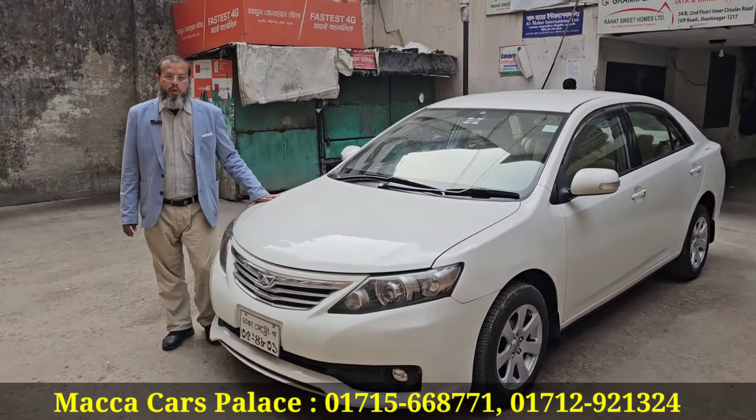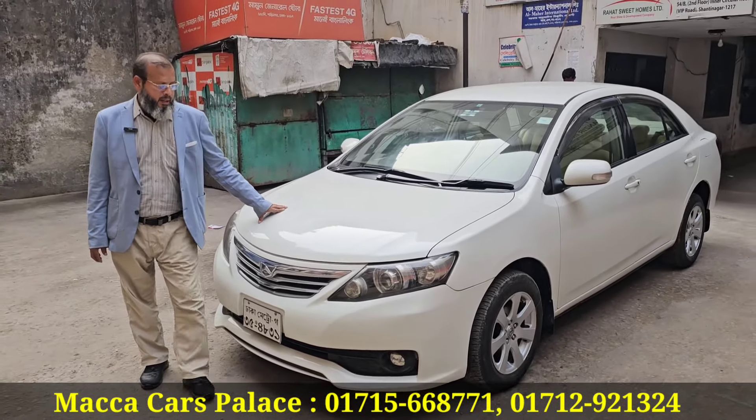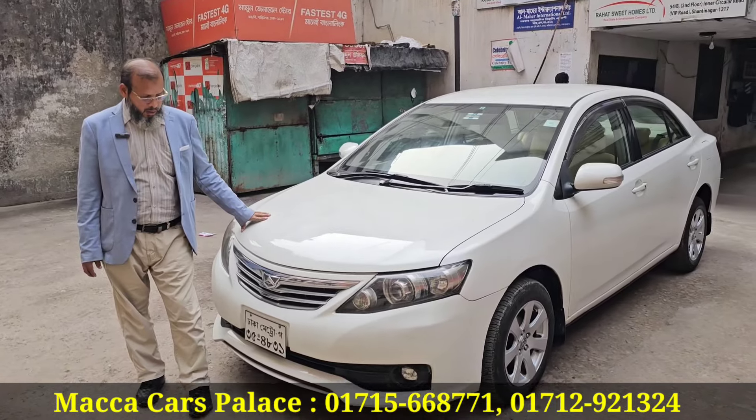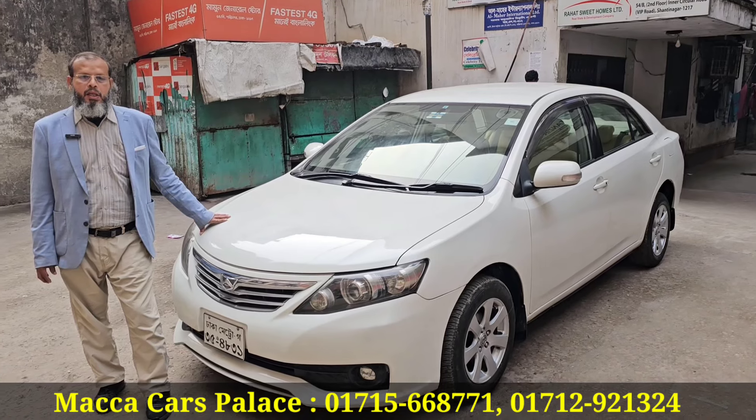Okay, everyone. Hello, brother, how are you? How are you? It's Neuapoltron, BNP official, opposite Mokka Car Palace. How are you today?